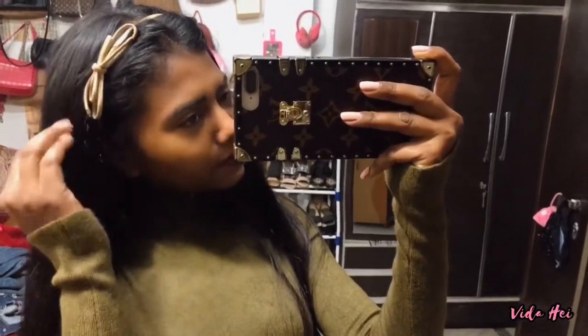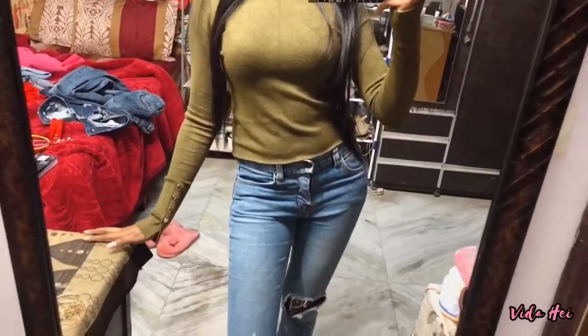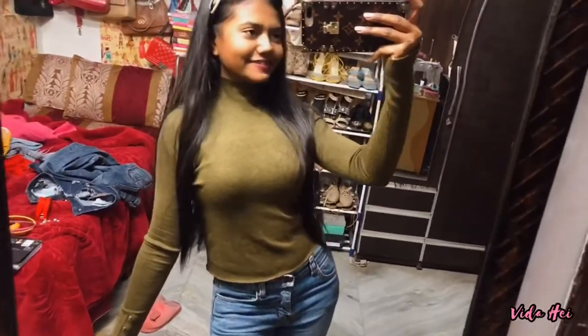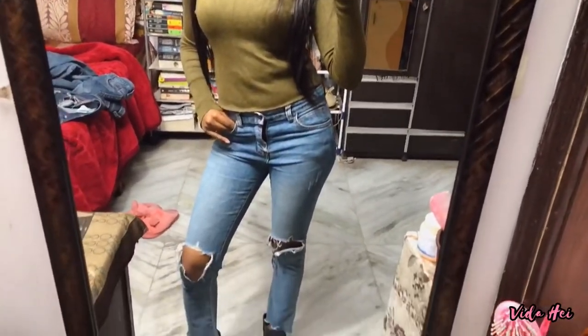I'm not wearing any jewelry, just this headband. I don't really remember where I bought my headbands because I think I bought all of them a really long time ago. This is a closer look at the outfit. I think I should move on to the next one.